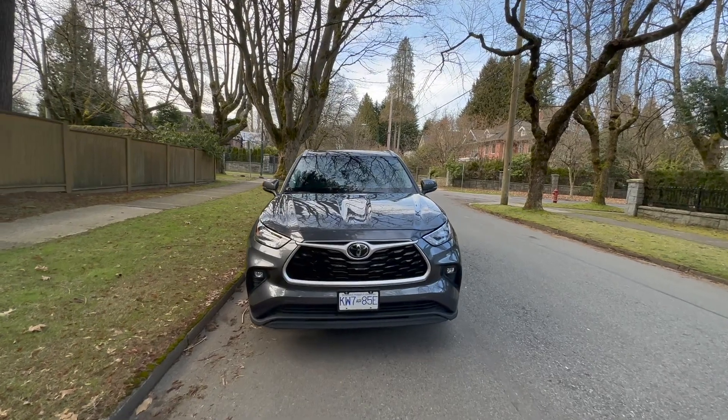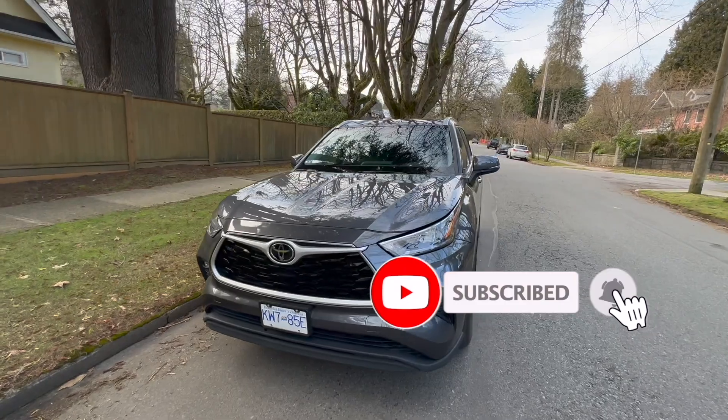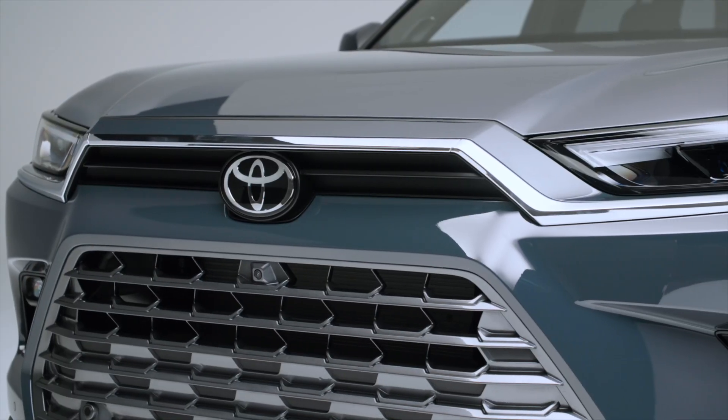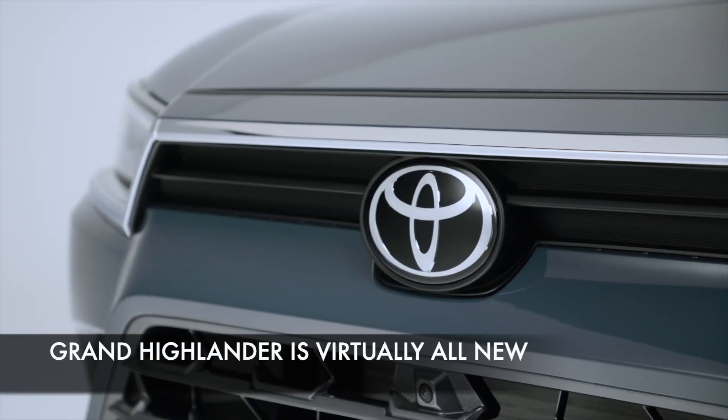Welcome back. Here is the normal Highlander, which actually isn't that small to begin with. It's quite a bit larger than the RAV4, which we also happen to own. But the Grand Highlander is quite a bit bigger, and therefore much more exciting because it's also very different in terms of design.